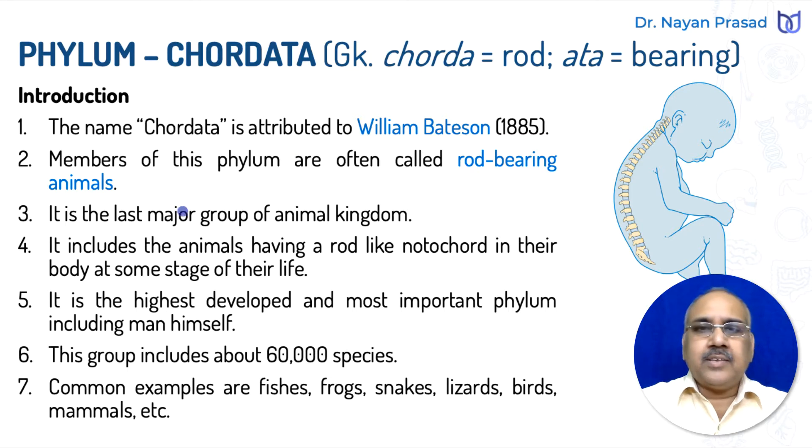Chordata is the last major group of the animal kingdom. You must remember, in the animal kingdom there are 10 major phyla. Phylum Chordata includes the animals having a rod-like notochord in their body at some stage of their life — a notochord that later changes into the backbone or vertebral column in vertebrate animals.